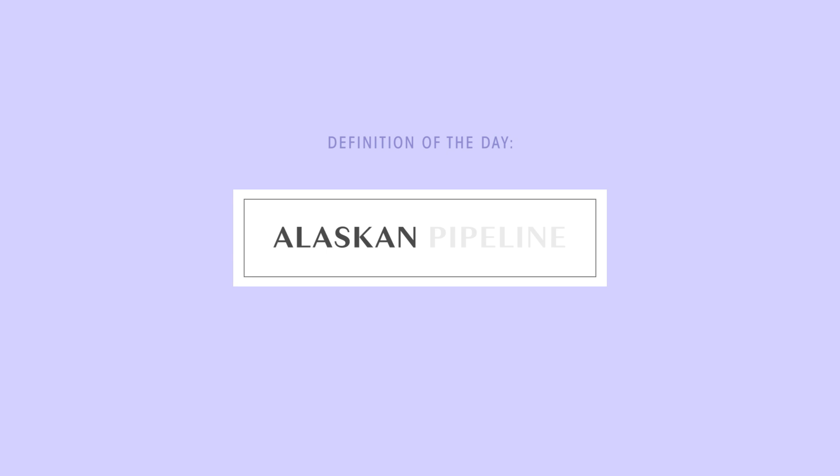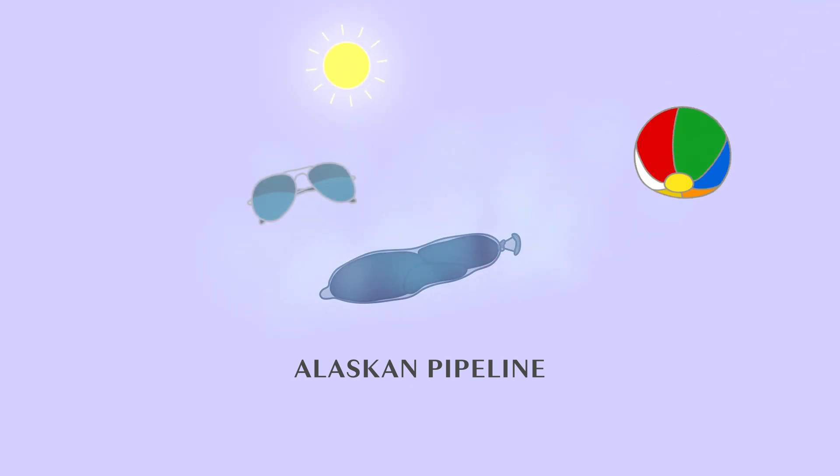Today's definition of the day is Alaskan Pipeline. An Alaskan Pipeline is a DIY sex toy most popular during the summer season.